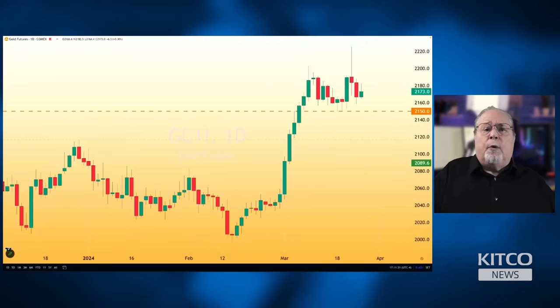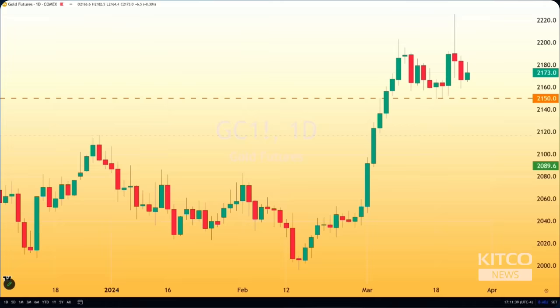As you pointed out correctly, we've seen very strong support at 2170. But when you look at a couple of lows, you'll see we've got a couple of lows that came in right here that did not break 2150, and to me that's exceedingly important. Today we do have an up day — we're up about $6 or $7 on the day, but the high is also significant.